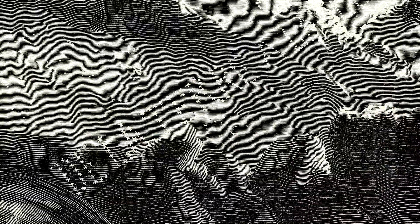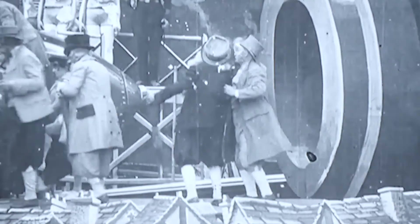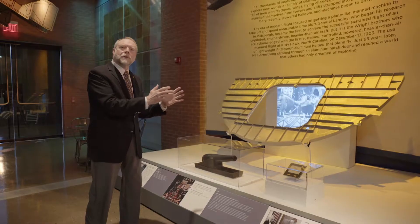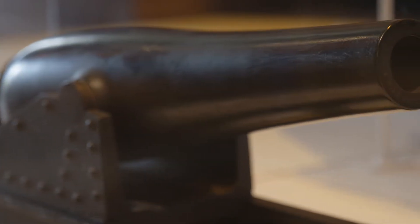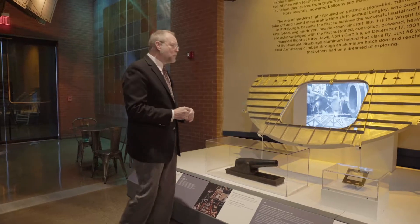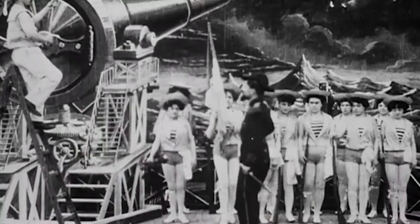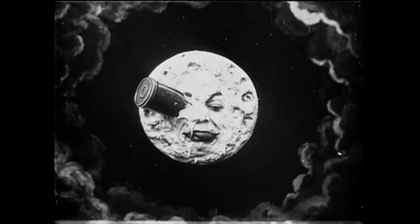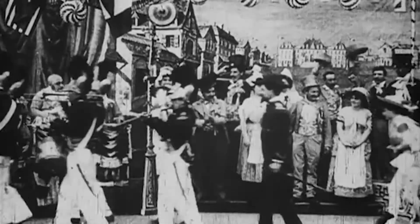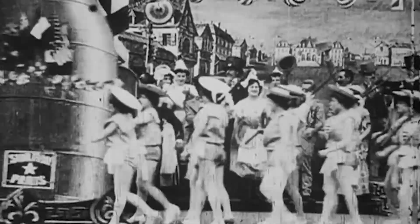In 1865, science fiction writer Jules Verne wrote a book called Voyage to the Moon. In 1902, Georges Méliès made a motion picture of sending a man to the moon. Verne had been inspired by a great cannon that was designed and built here in Pittsburgh by Thomas Jackson Rodman. This giant cannon was thought to be capable of hurtling a missile all the way to the moon, and that's what the movie's about. That dream stayed with Americans, stayed with the people of the world, until 1969 when it became a reality.